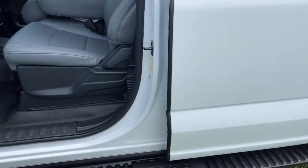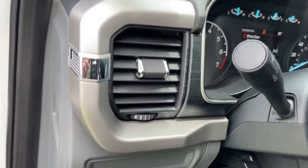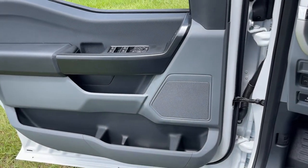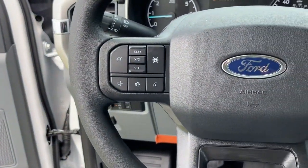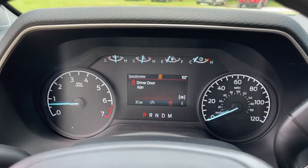These are just some of the great options this vehicle comes with: keyless entry, fog lamps, electronic stability control, Bluetooth, steering wheel controls, power windows, cruise control, four-wheel disc brakes, and power steering.